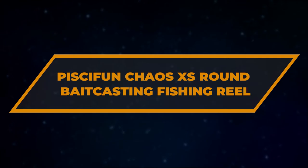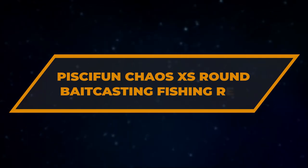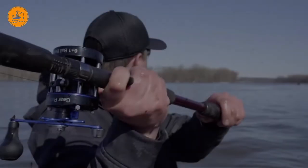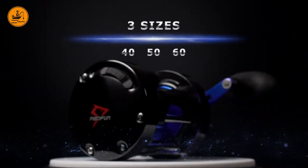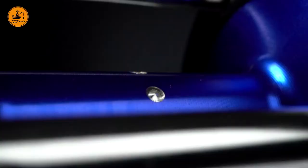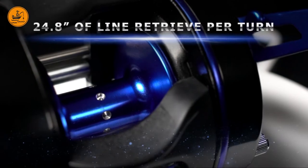Number 9: Pissifun Chaos XS Round Baitcasting Fishing Reel. This rather inexpensive catfish reel features a CNC carved, anti-line skip aluminum spool for much easier fishing. It is quite versatile, engineered with 6+1 anti-corrosion bearings, consistent drag, and should deliver some really good casting performance.